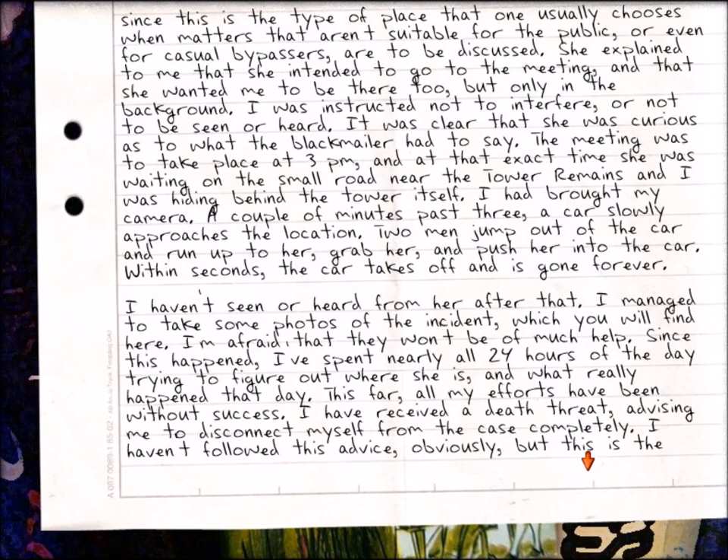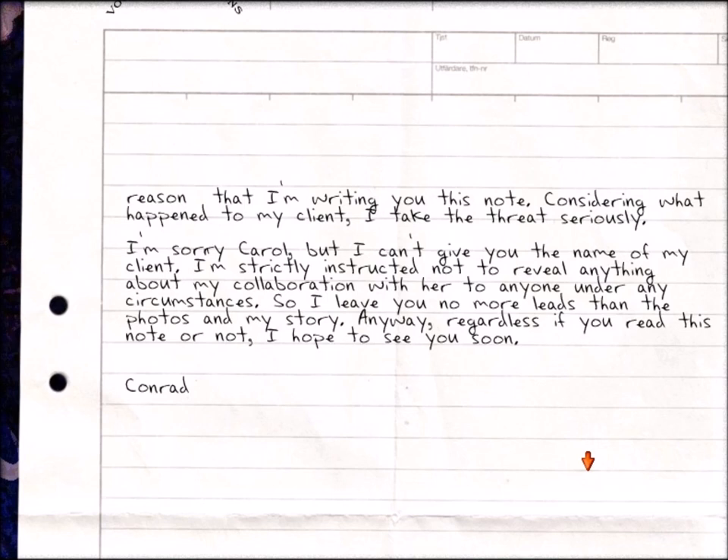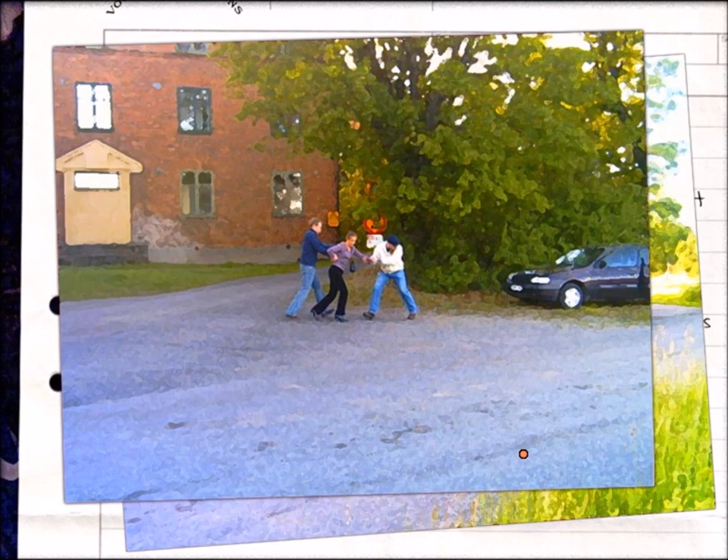'Since this happened, I've spent nearly all 24 hours of the day trying to figure out where she is and what really happened that day. So far all my efforts have been without success. I have received a death threat advising me to disconnect myself from the case completely. I haven't followed this advice obviously, but this is the reason I'm writing you this note. Consider what happened to my client - I take this very seriously. I'm sorry Carol, I can't give you the name of my client. I'm strictly instructed not to reveal anything about my collaboration with her to anyone under any circumstances. So I leave you with no more leads than the photos and my story. Regardless if you read this note or not, I hope to see you soon. Conrad.'